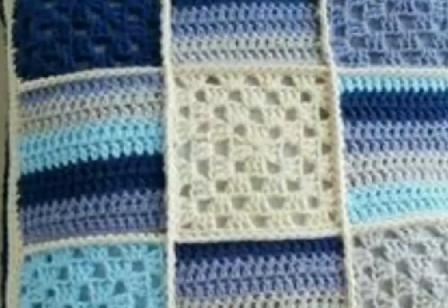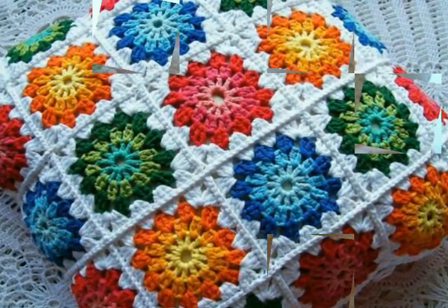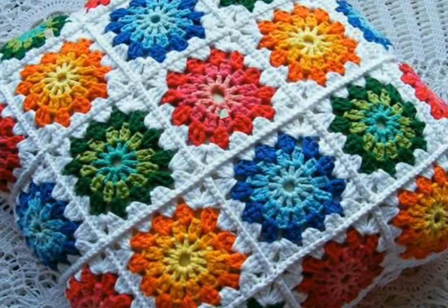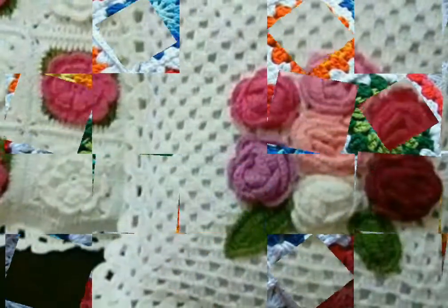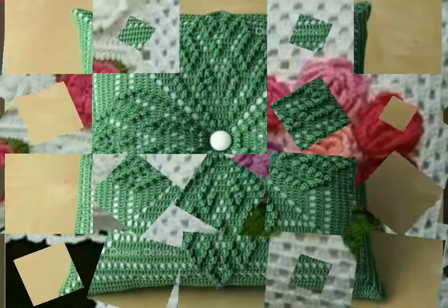If you have any knowledge about crochet work, you can make these types of beautiful crochet cushion covers yourself by getting different ideas from this video. You can also get these types of beautiful crochet cushion covers made by those people who have knowledge about crochet work.